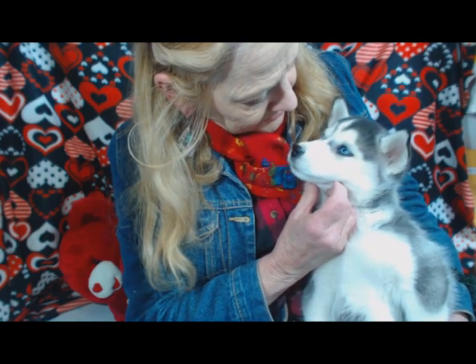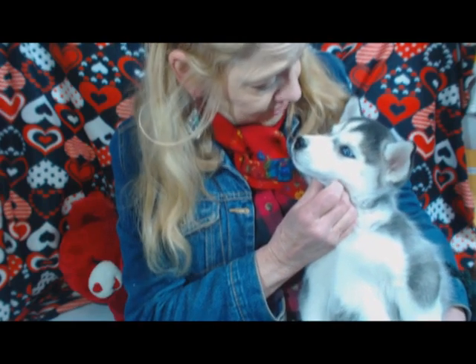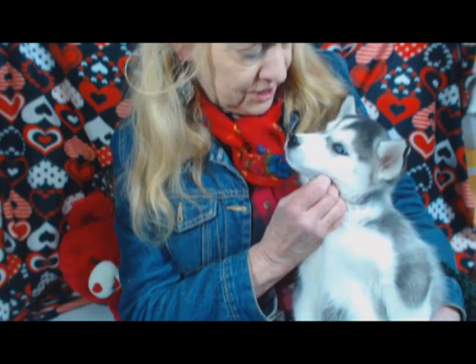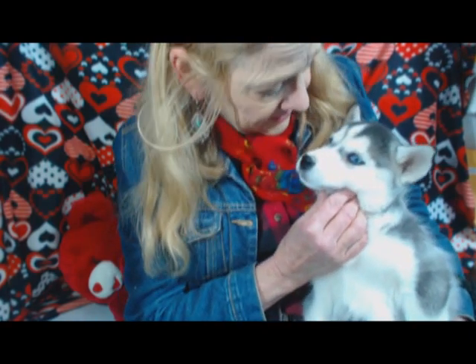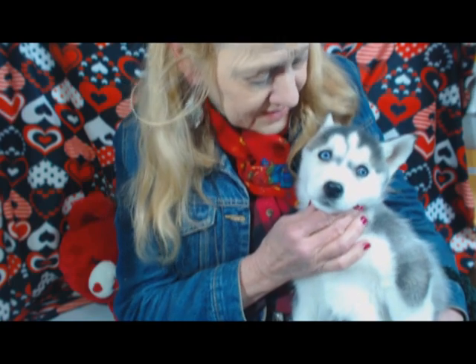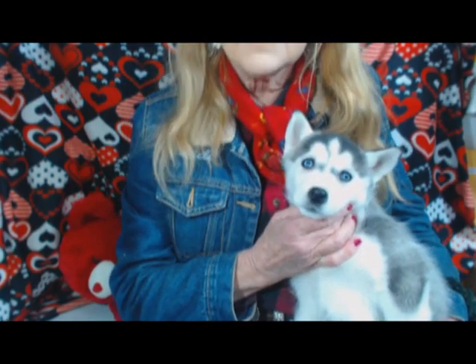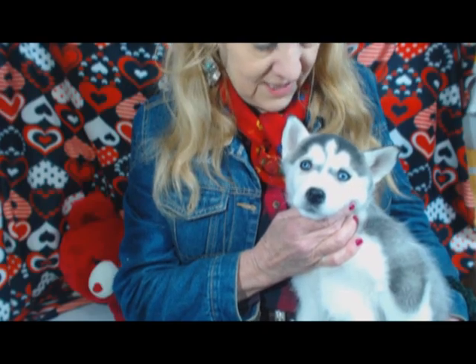Hi Riley, how are you? You have really blue eyes, did you know that? And you're so, so pretty. She's so friendly, so outgoing, and your fur is so, so pretty. This is Riley and she's eight weeks old.